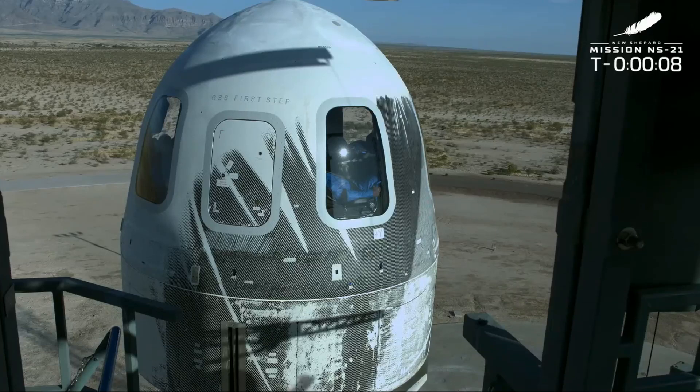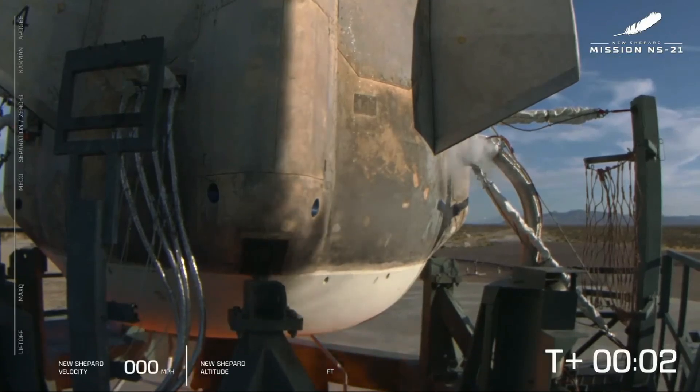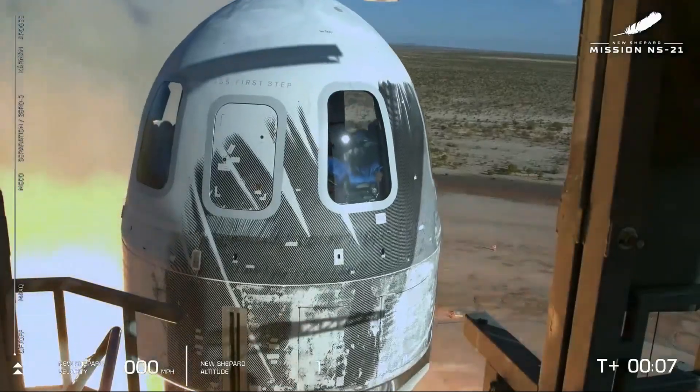10, 9, 8, 7, 6, 5, 4. Command engine start. 2, 1, 2. The dock.